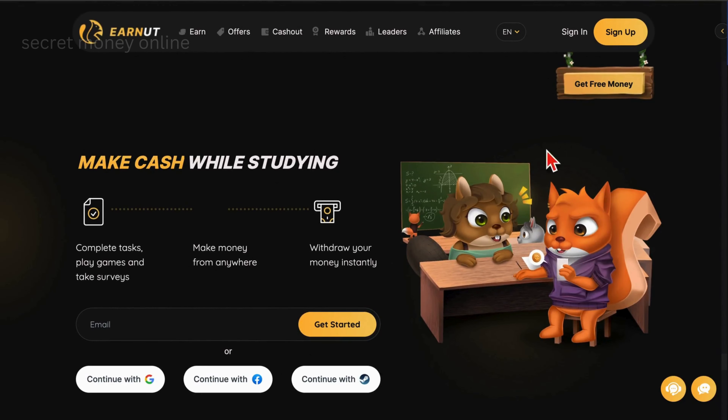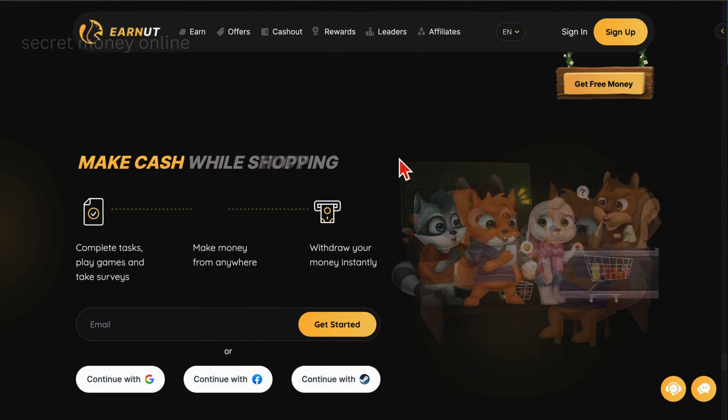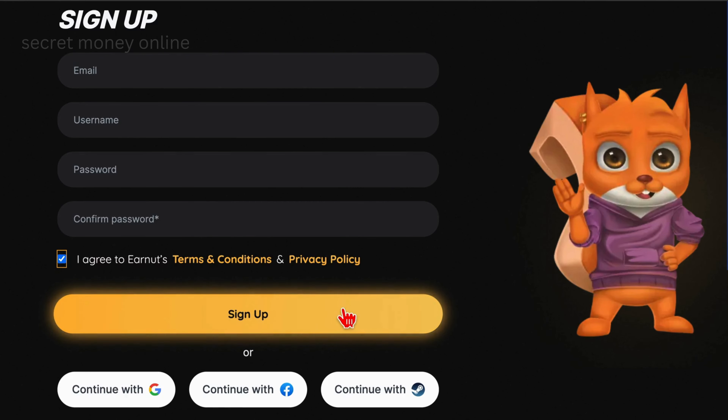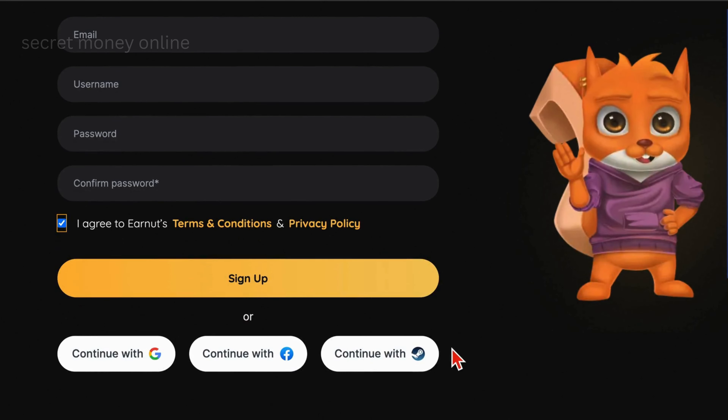The initial step involves establishing an account on EarnUT.com. Upon visiting their homepage, locate and click on the Get Free Money button, which will seamlessly transition you to the registration page. Once there, furnish your email address, choose a username, set a password, and affirm your agreement with their terms and conditions. Conclude the process by clicking on the Sign Up button.